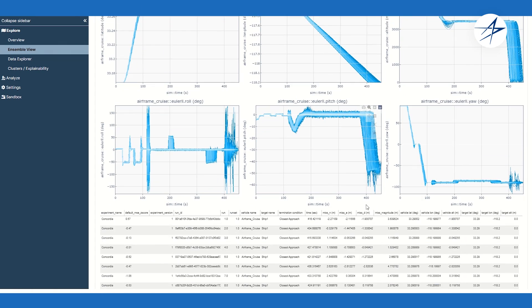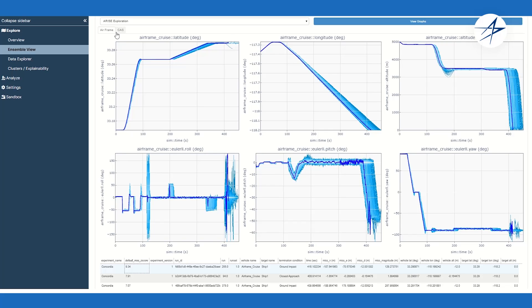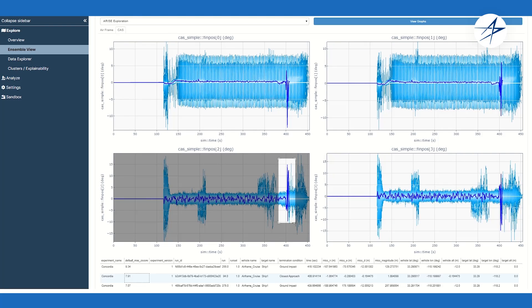With ARISE analytics, our goal is to take what used to be weeks worth of moving data around, visualizing it, figuring out what's important, and make it an automated process. You come in on a Monday morning after a flight test event and you have that data readily available to visualize, with anomaly detection already run on it, so you are already looking at the problem areas without needing to do deep dives.